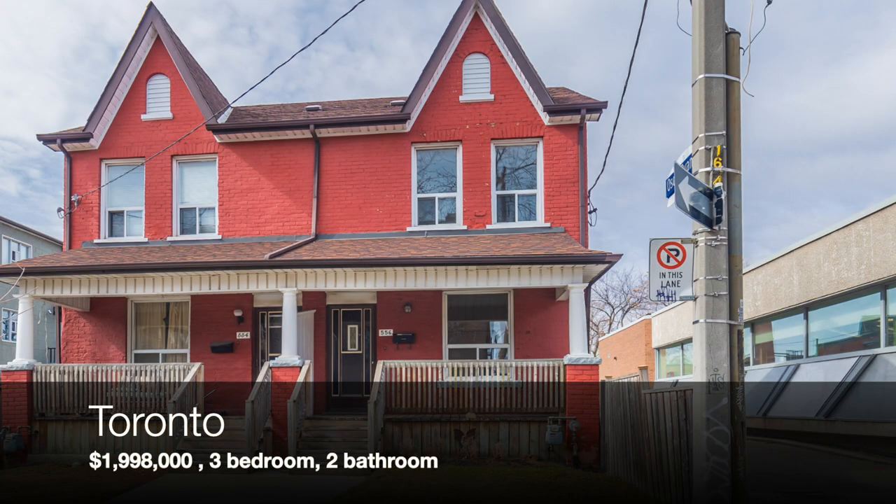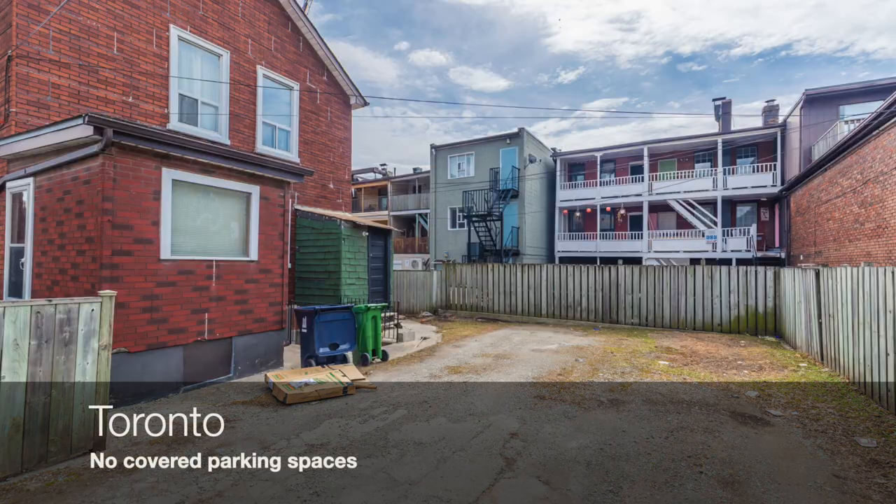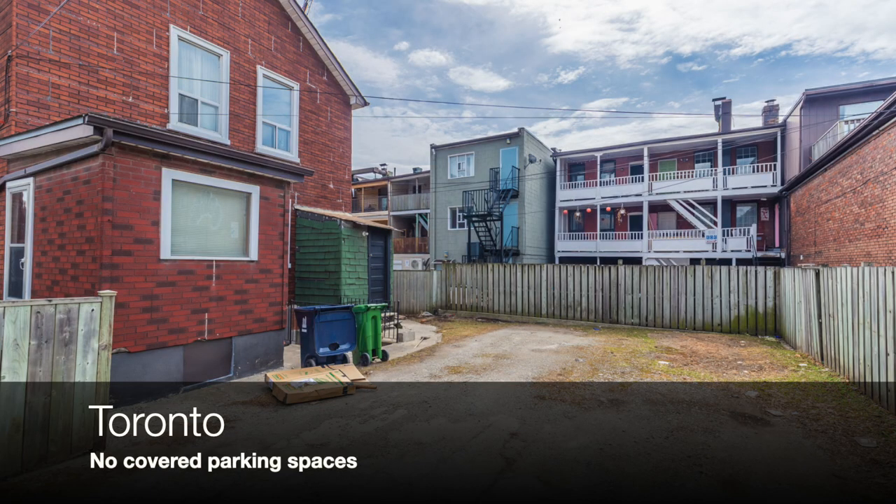This house is currently for sale in downtown Toronto. It is listed for 1.998 million dollars and has three bedrooms and two bathrooms. This house does have parking for cars, but it does not have a garage or any other type of covered parking space.